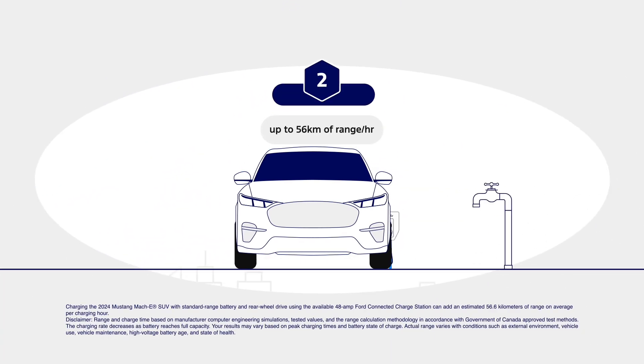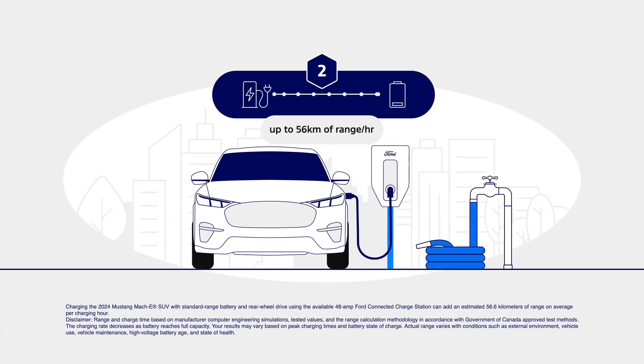Level 2 is more like a garden hose. It's a faster charger for top-ups on the go. These are available for installation at home and run off a plug like a dryer or a stove. These are also the most common public EV chargers, available at workplaces, shopping malls, etc.